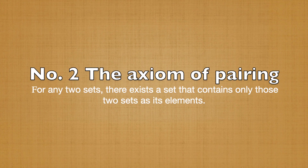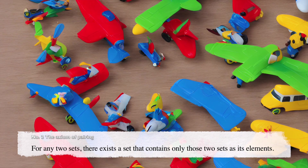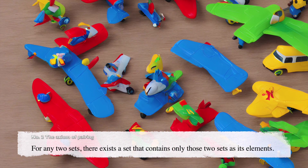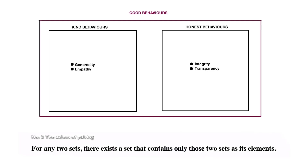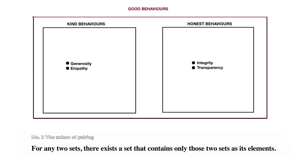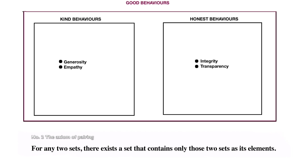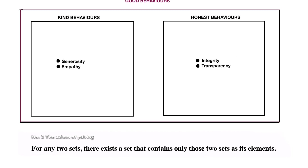Number 2: The Axiom of Pairing. For any sets A and B, there is a set A-B whose only elements are A and B. This axiom states that for any two sets, there exists a set that contains only those two sets as its elements. For example, if we have two sets of toys — set A with a toy car and set B with a toy train — there is a set C that contains both A and B. In other words, imagine two sets of good behaviors: one set for kind behaviors and one set for honest behaviors. The axiom of pairing allows you to put both sets into a bigger set, and all the behaviors that were in the two smaller sets will still be good behaviors, even though they are in a new set.